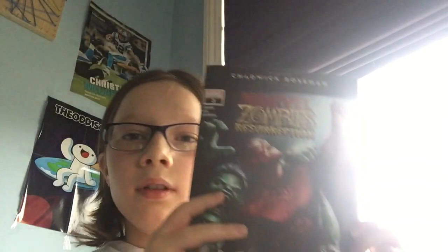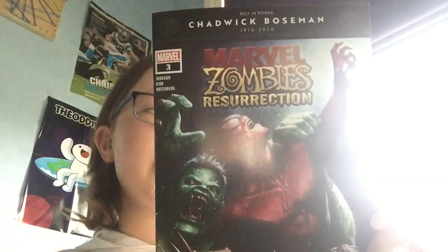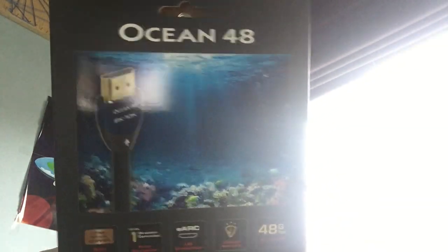The final comic — the real reason I went there, though I found the others too — is Marvel Zombies Resurrection number three out of four. It's a series, and the fourth one will be coming this Wednesday I think — yeah, all weeks of October. Pretty cool cover.